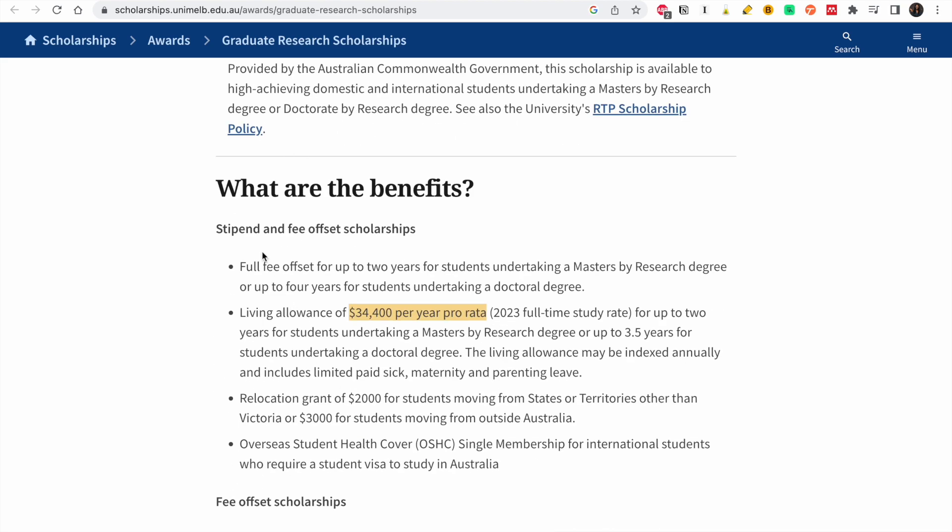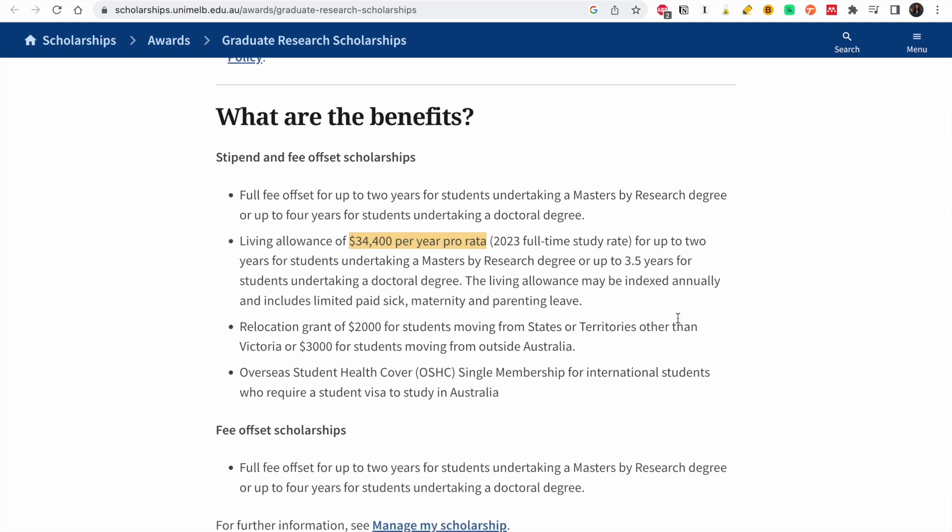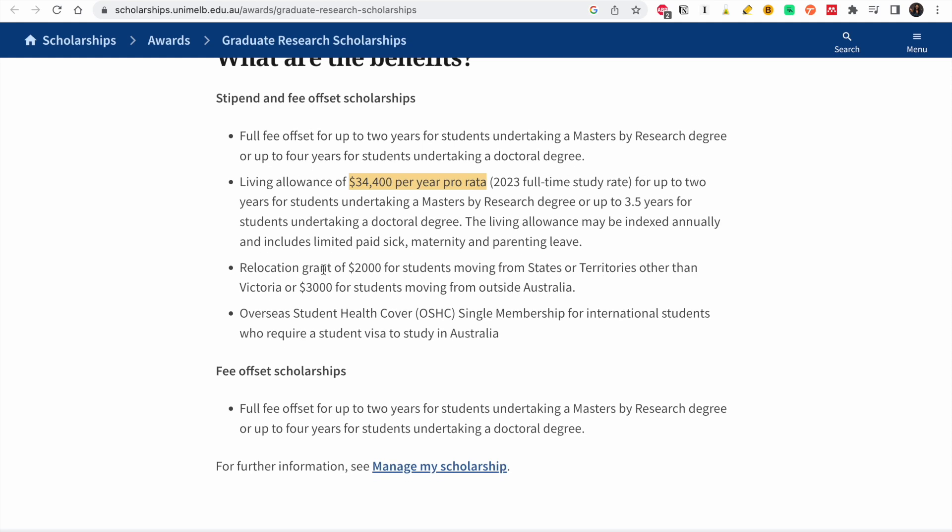What are the benefits? Full fee offset for up to two years if you are taking a master's by research degree, and up to four years if you are taking a PhD. You get a living allowance of $34,400 per year — up to two years for a master's and up to 3.5 years for a PhD. You also get a relocation grant of $2,000 from other Australian states or $3,000 for students moving from outside Australia, plus health coverage for those requiring a student visa.